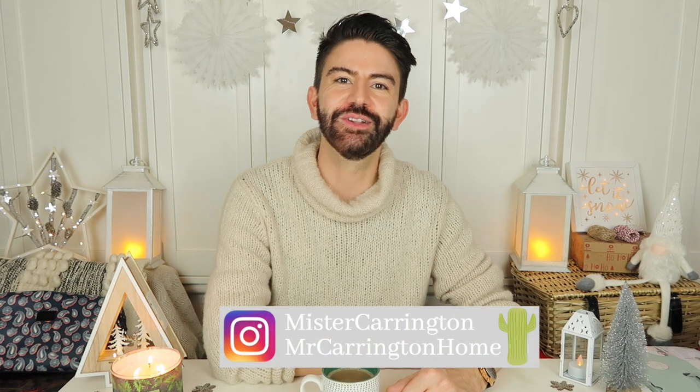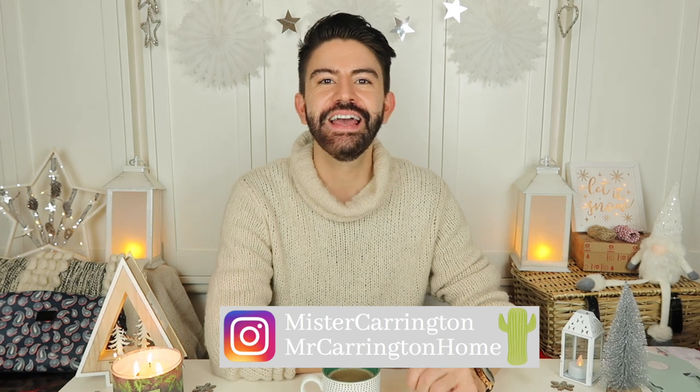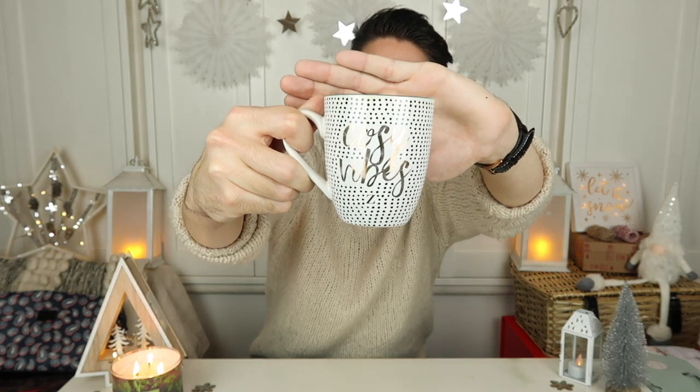Hello everybody, hope you're well. Welcome back to my channel and a new video. Today I'm bringing you another gift guide — gifts for under £30 for all of the family, with lots of different ideas for all different sorts of people. Hopefully this will give you a few ideas if you're looking to do some Christmas shopping, and I think everything is available online too, which is really handy.